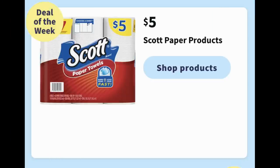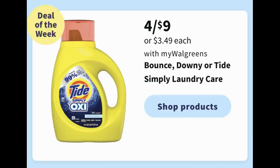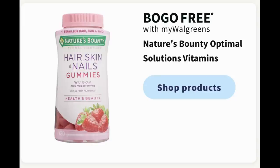A few more deals to mention. Scott Paper products are $5 every week, but there's still a $1.25 Walgreens store coupon in your account making them $3.75 each. For laundry, Bounce, Downy, and Tide Simply Laundry Care are on sale 4 for $9 — no digital coupons yet, but look for new ones on Sunday. The buy one, get one free Nature's Bounty deal continues — specifically the hair, skin, and nails gummies — and there are digital coupons to use with that promotion.